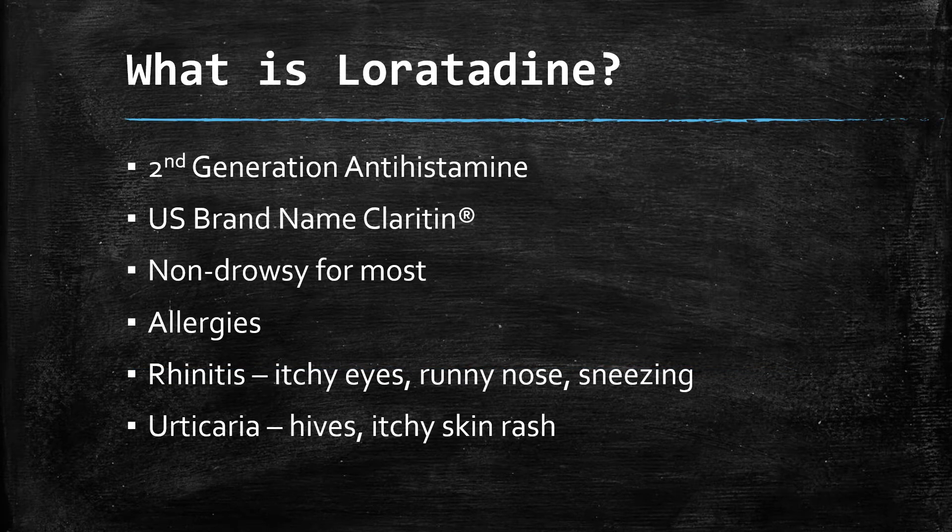First off, what is loratadine? It's a second-generation antihistamine. Here in the U.S., it's sold under the brand name Claritin. Many store brands and several generics of this product are available. It is considered non-drowsy for most people. It's used to treat allergies like rhinitis — that's the itchy eyes, runny nose, sneezing, and all your standard allergy symptoms — as well as urticaria or hives, itchy skin, and rash due to an allergic reaction.